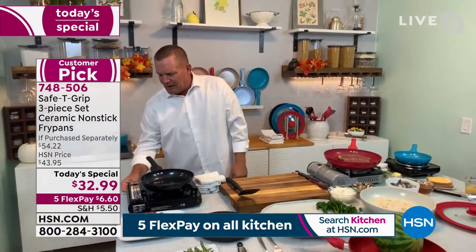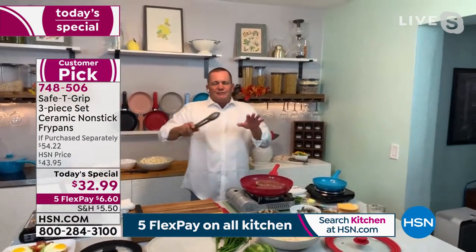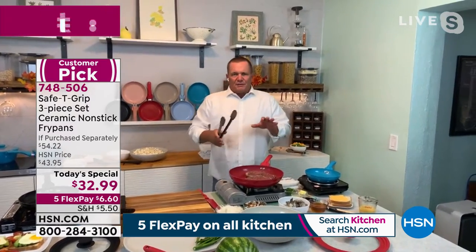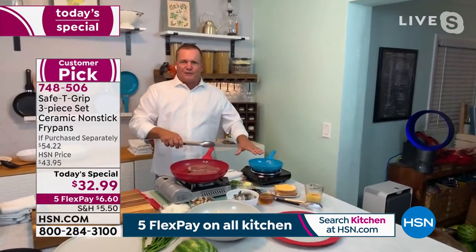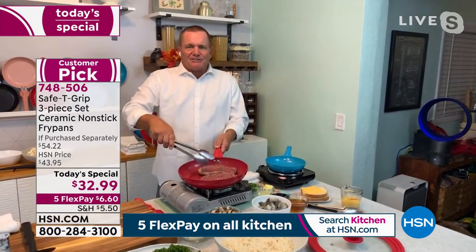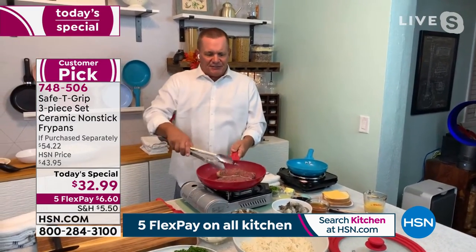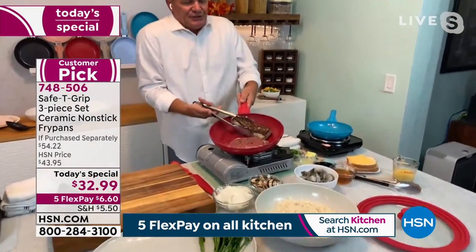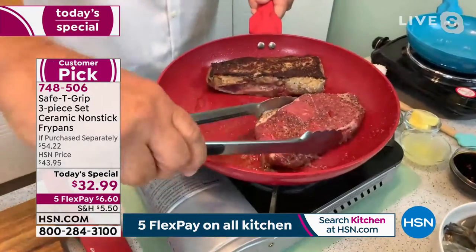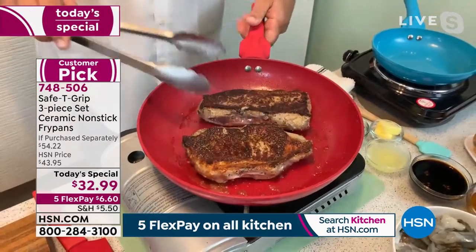I'm going to crank this up, and while this one's heating up, we're going to go over here and flip these steaks. With the three different sizes you're getting today — whether it's the small 8-inch, perfect for eggs or smaller dishes, maybe a grilled cheese, to the large 12-inch — we're searing these steaks. And I'm going to flip these over — perfectly seared. This is what's great about solid cast aluminum like this.